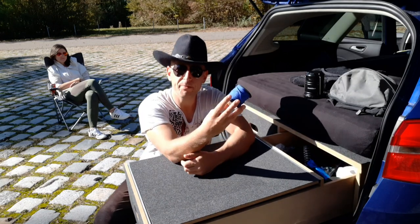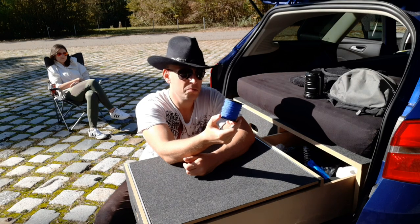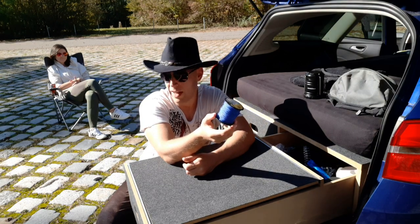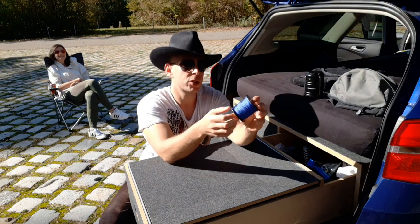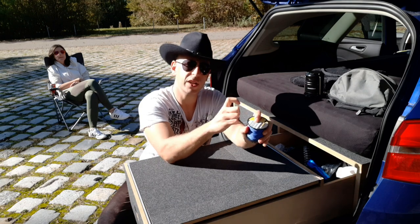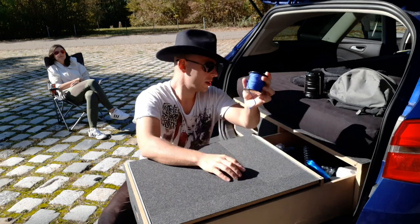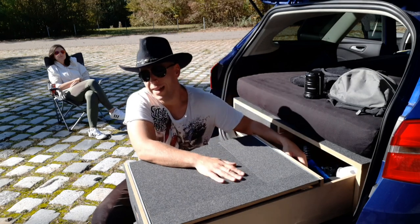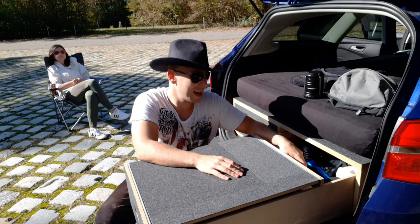Ein bisschen Seil ist auch immer sehr zu empfehlen und sehr schlau. Die Schnur hat uns schon öfters mal – das Leben wäre jetzt übertrieben – aber den Arsch gerettet. Einfach ein Stückchen Seil, ein bisschen festere Schnur, wo man mal was zusammenbinden kann, was abbinden kann oder sonst irgendwas. Das ist so ein Must-Have. Ich glaube, das hat jeder Camper dabei.